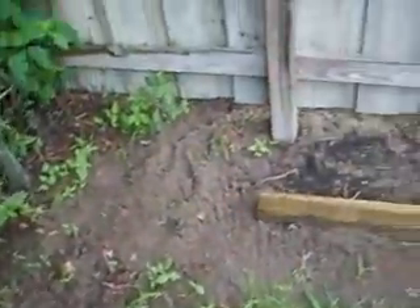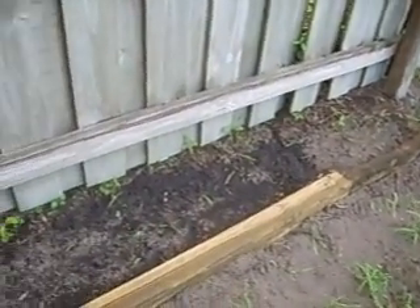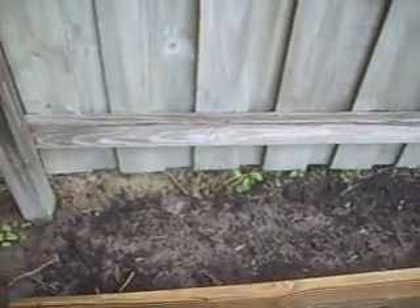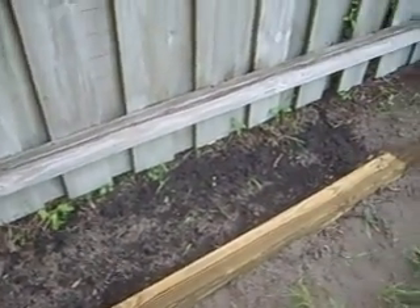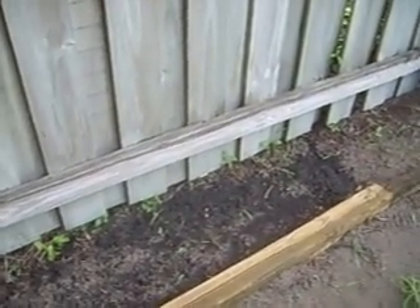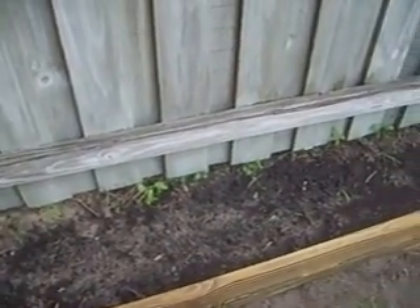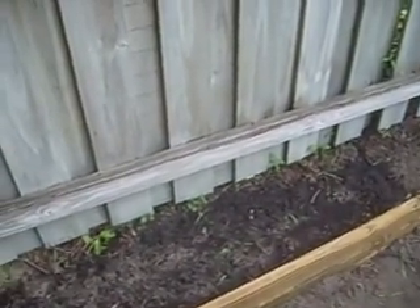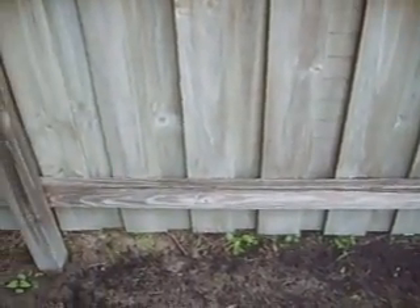And over here I've planted some cucumbers — three different kinds: the Armenian, which get three feet long; straight eight; and a pickling variety. It's early in the morning and the sun has recently come up, so it's kind of shaded on this side — also it's cloudy. But once the sun comes up over the fence, this will get sunlight for the rest of the day.